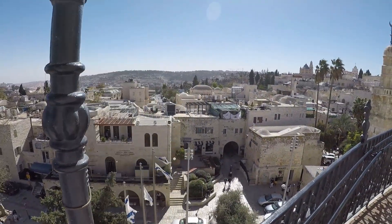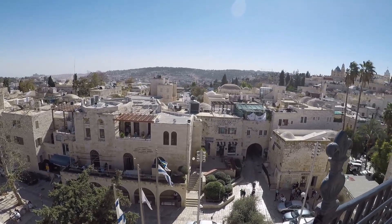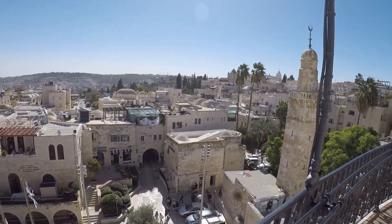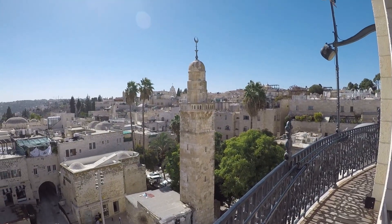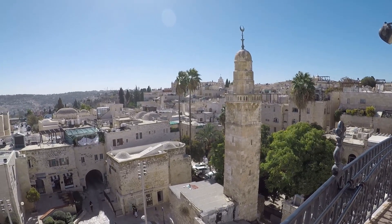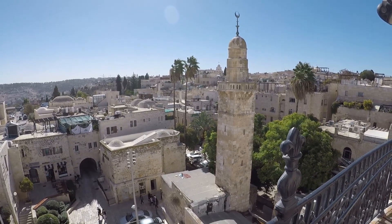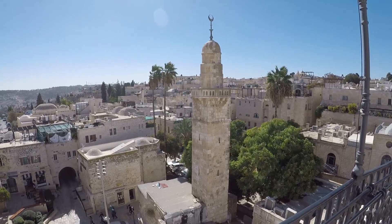This here is more of the Jewish Quarter. And what's interesting is right next to the synagogue here is a minaret of a Muslim mosque. So even in the Jewish Quarter, there are mosques in the city of Jerusalem.